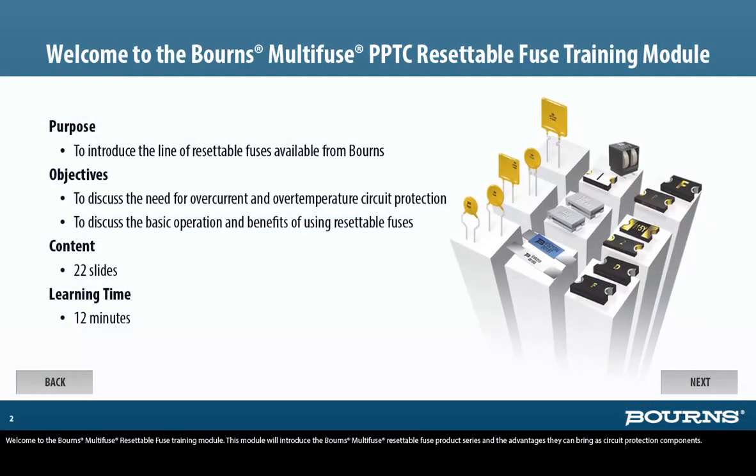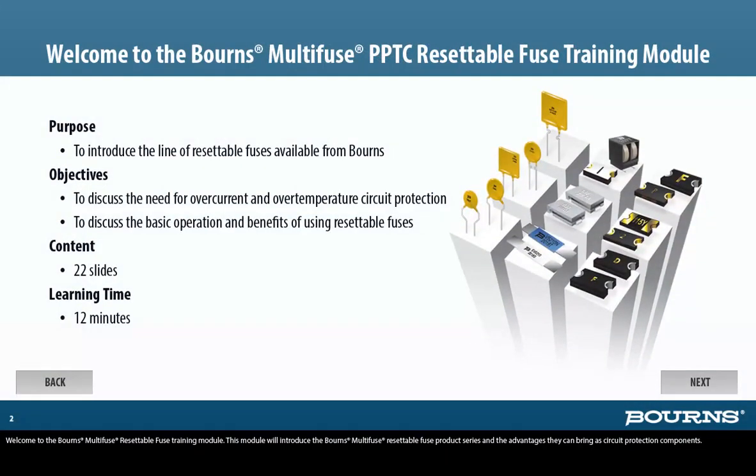Welcome to the Bornes Multi-Fuse Resettable Fuse Training Module. This module will introduce the Bornes Multi-Fuse Resettable Fuse product series and the advantages they can bring as circuit protection components.